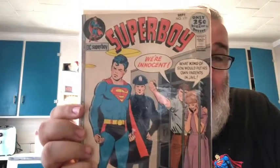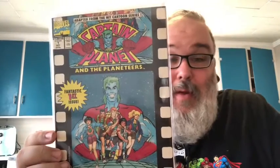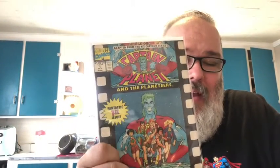Here's an oddball I found - Superboy number 177. It's a 25-cent comic in really rough shape, but for a dollar for a silver age book I figured that was a pretty good buy. Then US Agent number one. Another oddball I thought was cool - Captain Planet number one, adapted from the cartoon series. Captain Planet and the Planeteers.